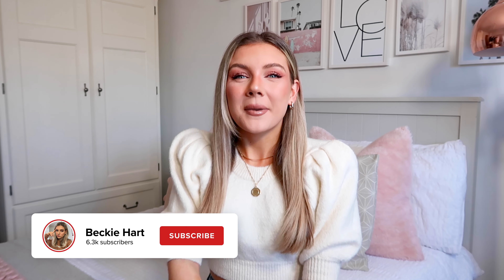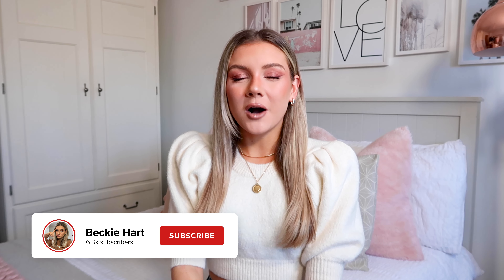Welcome to my second annual designer bag collection video. I'm really excited to film this one because there are some unreal additions to the collection. I'm going to try and keep this fairly short and sweet because a few of these bags I did feature in last year's video, which I'll link down below, so I won't go into a huge amount of detail — I'll just tell you a bit about my experience with each bag.